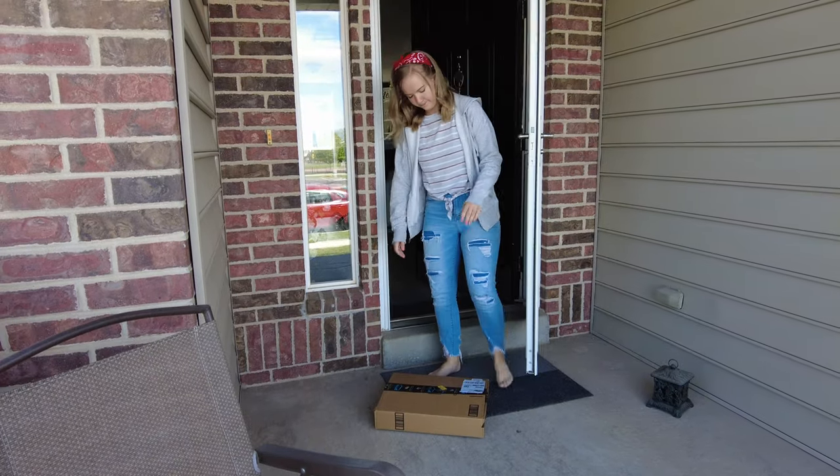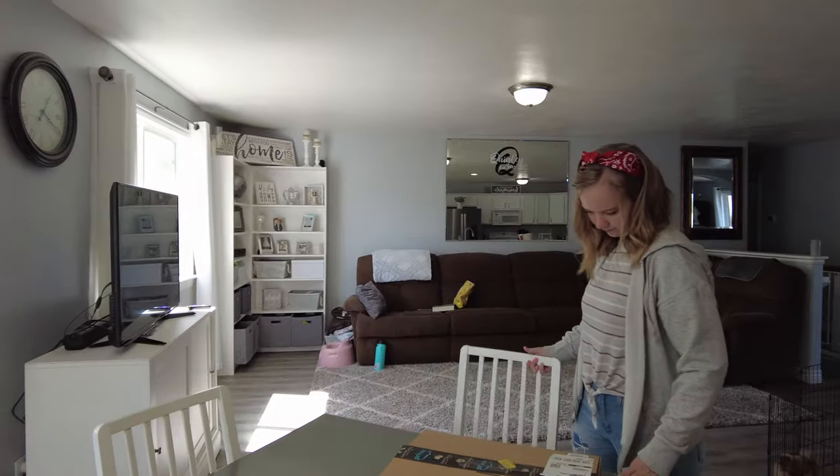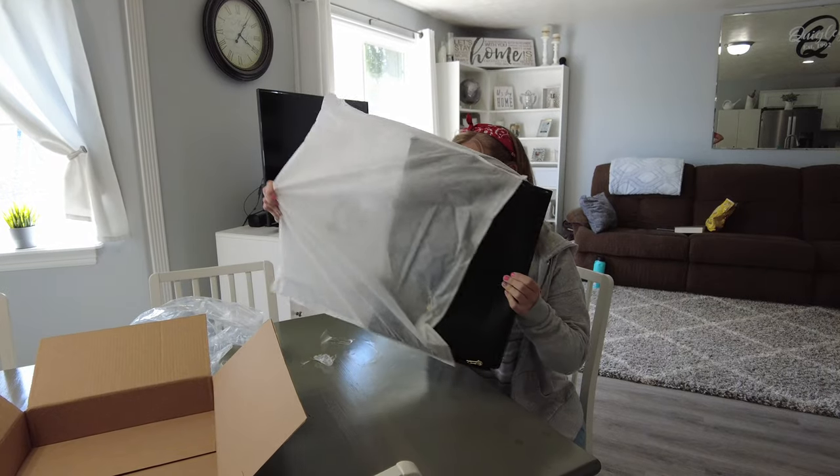We got a package! I love packages! Clarissa's going to bring it inside to see what it is. It's the Woof Pet Carrier that looks just like a purse.